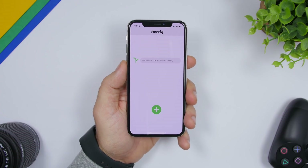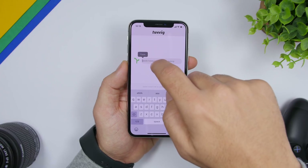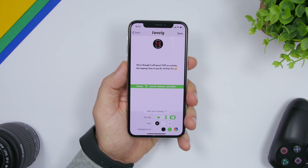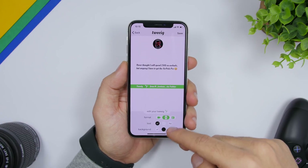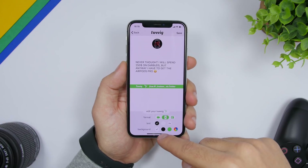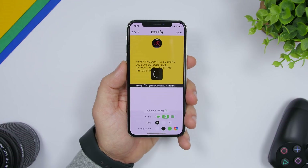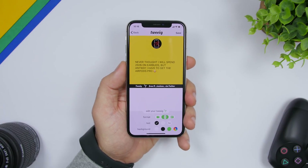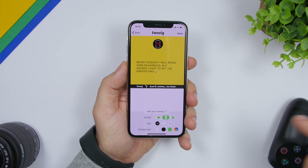The next app is called Twing, which lets you easily share any tweet on Instagram. Go to Twitter, copy the URL of a tweet, paste it into the app, and it shows you the tweet along with the account it came from. You can save it as a picture or video, customize the text color — black or white — change the font, and change the background color. Once done, click save and it's saved to your camera roll ready to share to Instagram.